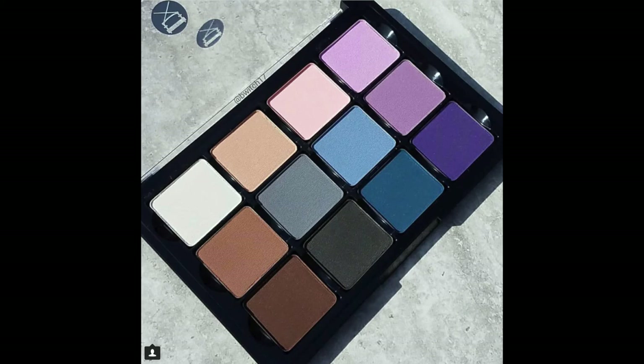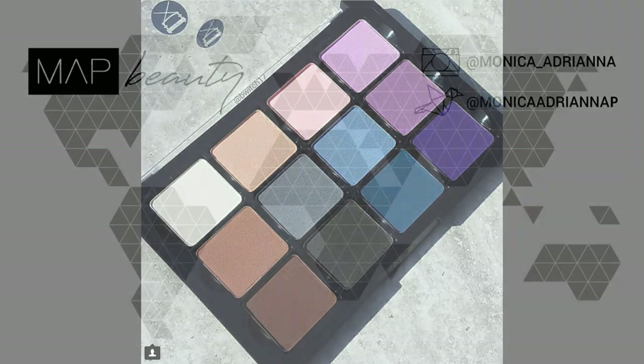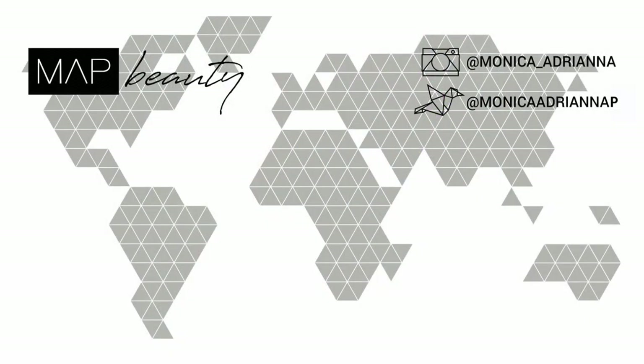Viseart finally came out with magnetic packaging, as they should, and they came out with this new Cool Mattes Too palette. Honestly, with the rest of the shadows in my collection, I don't think the Viseart ones are worth the price. You can get better quality and better packaging from a variety of other brands, and this color scheme is just your basic cool tones. Nobody needs this for $80.